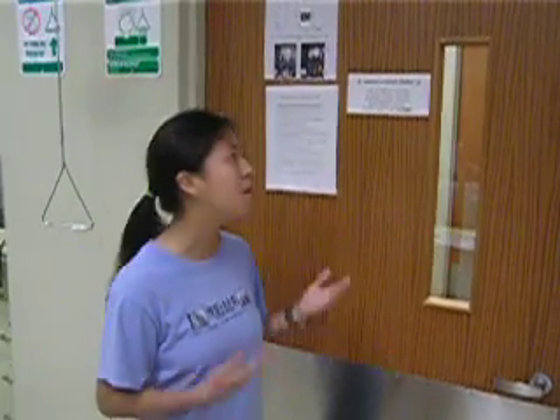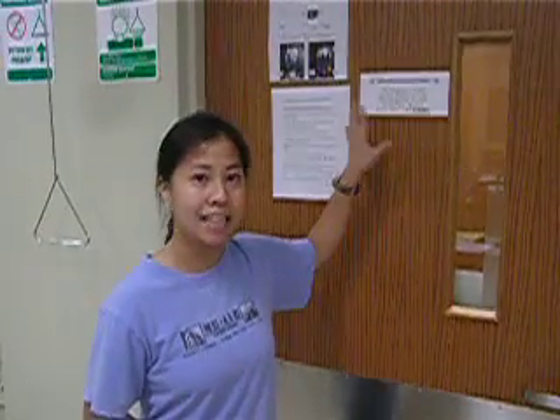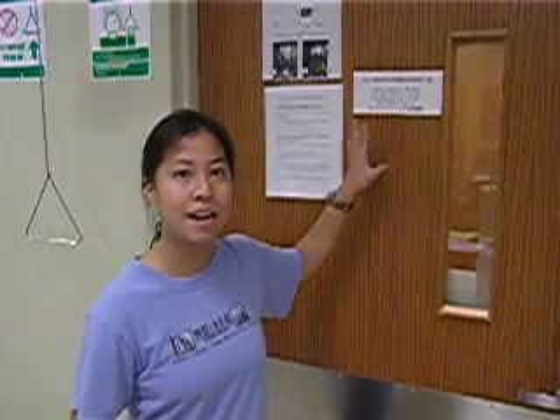After you call 911 or poison control, you need to contact the lab coordinator at this number right here and let him be aware of what has happened.